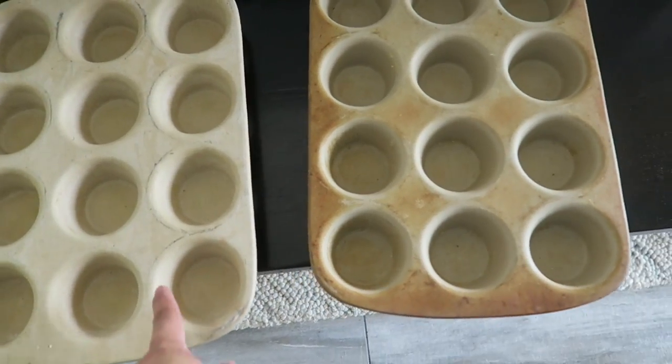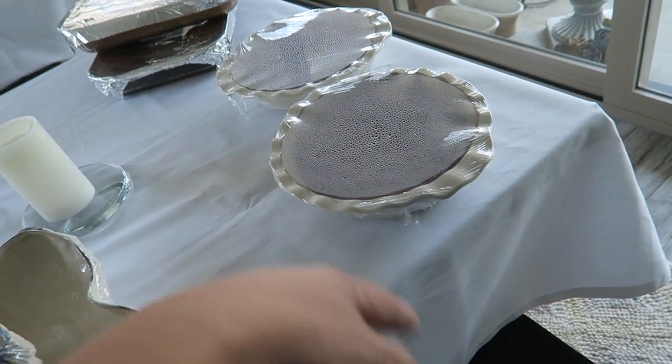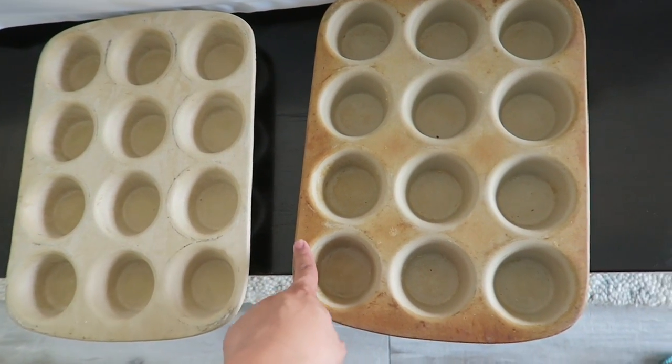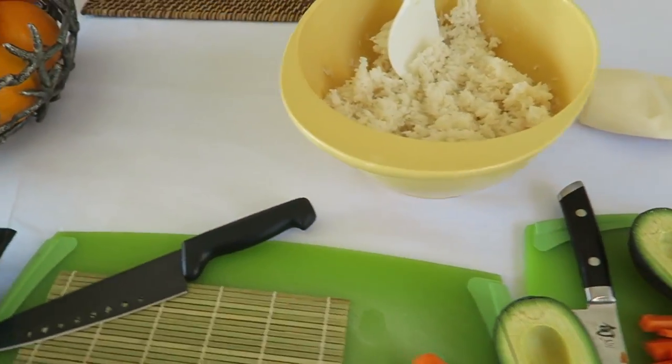I'm so excited because we're using all of the Pampered Chef stuff that I found. We used two of the pie pans and now we're going to use the cupcake pan. This is the new one that I found and this is our old one — need to clean this one intensely. But I'm really excited. Alright you guys, it's time to make sushi.